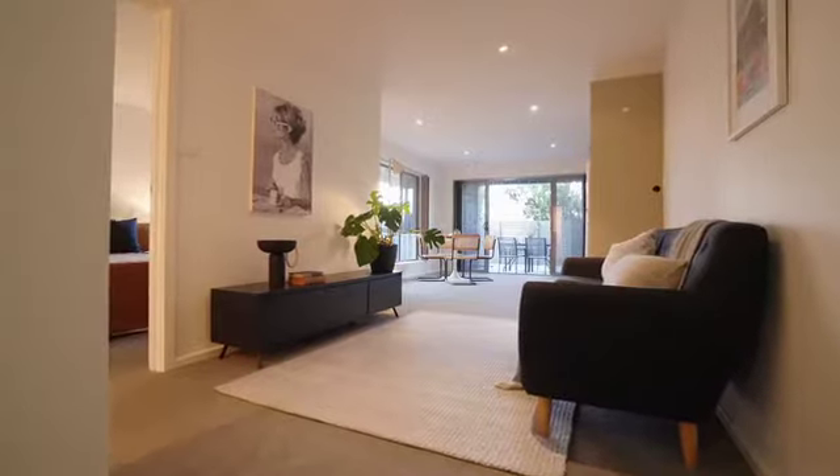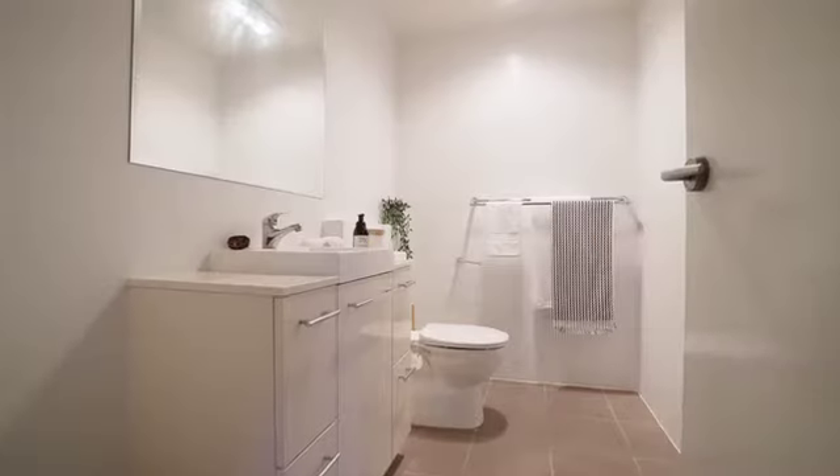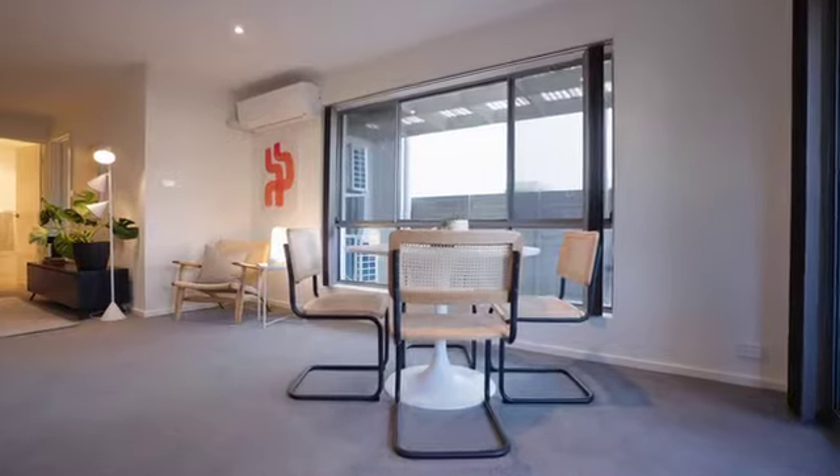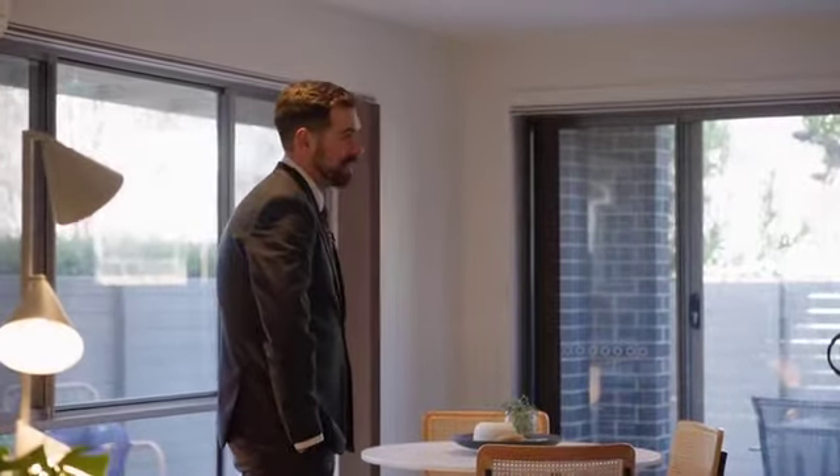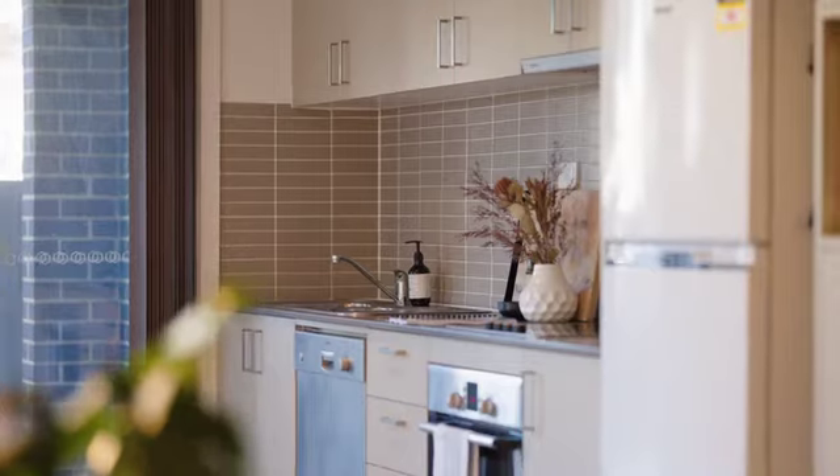One great thing about these established apartment complexes is you get something where the running costs are relatively stable already, but they're quite spacious. Something with ample space in both the bedrooms, bathrooms, and the north-facing living area. I feel like we get these all the time but it doesn't feel like an apartment — it feels more townhouse-y type vibe.